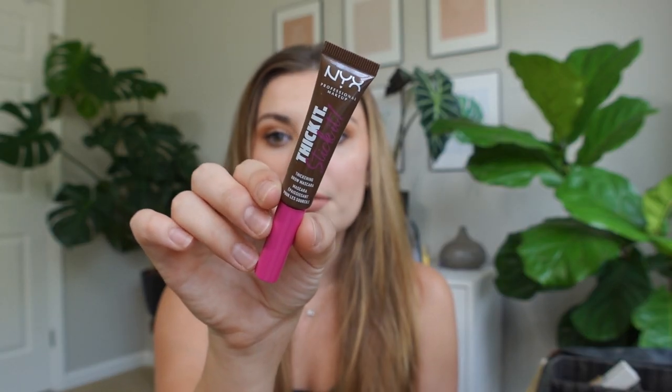So on those days and just every day, I love, love, love this product from NYX. This is their Thick It Stick It Thickening Brow Mascara. I've probably used this for the last four to six months.